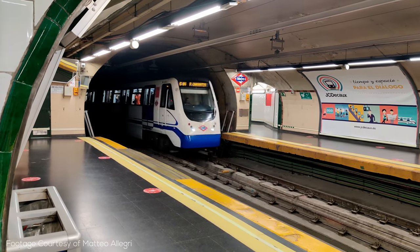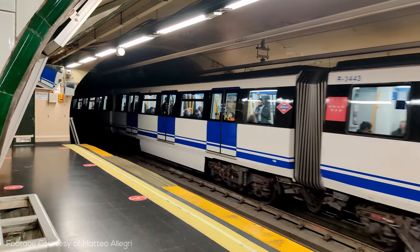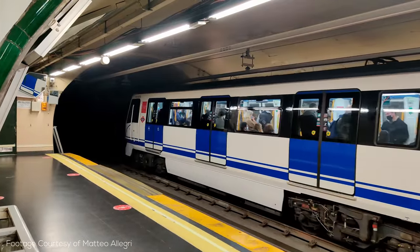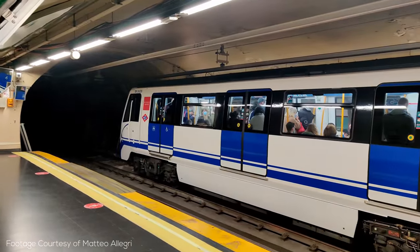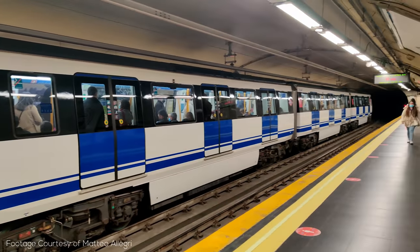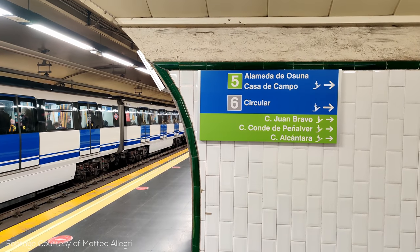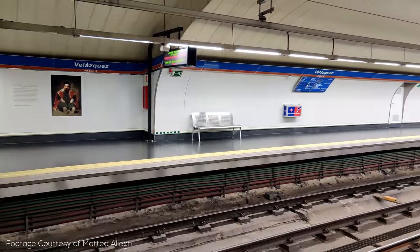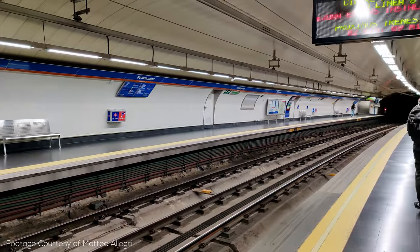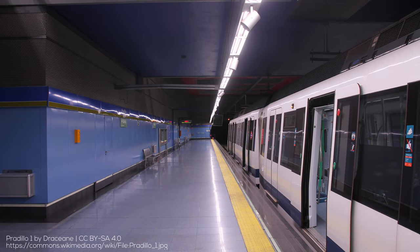One feature of the Madrid metro that always impressed me is just how much of it is underground — only a small fraction of the system is not in tunnel. I am a big advocate for putting transit above ground where possible, but if you're incredibly effective at construction and planning, you may be able to bury transit at very minimal cost, and if this leads to less pushback for expansion and better urban integration, then that seems worthwhile. Madrid does this by putting metro lines in before development happens and by using smaller trains. Despite being so long and suburban, none of Line 12 is above ground.